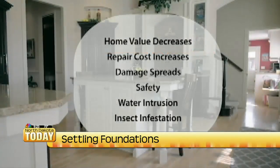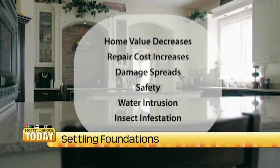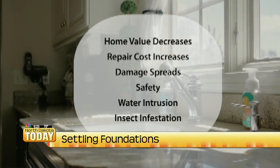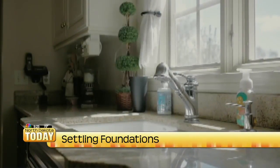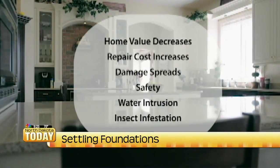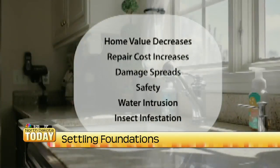Having someone look at this earlier rather than later is better. Can you prevent damage by getting an early fix? Yes — the longer things go on, whether it's your car or your house, the longer you let something continue to run down, the worse it gets. So if you're on the leading edge of this and can catch it at an earlier stage, it can save you a lot of money.